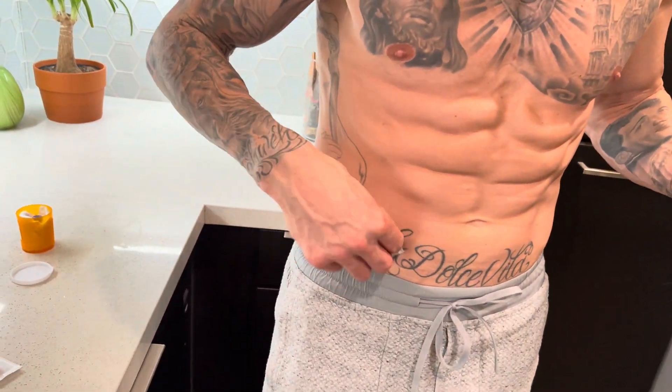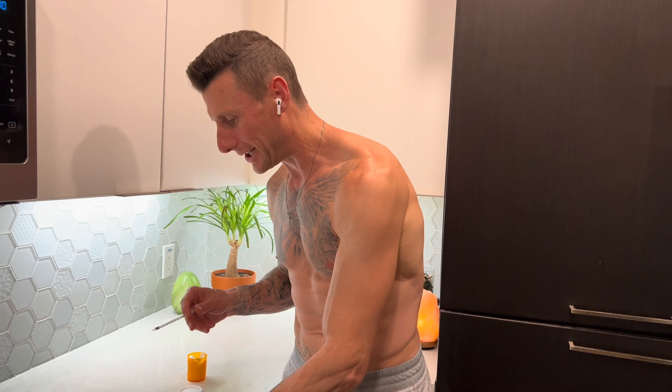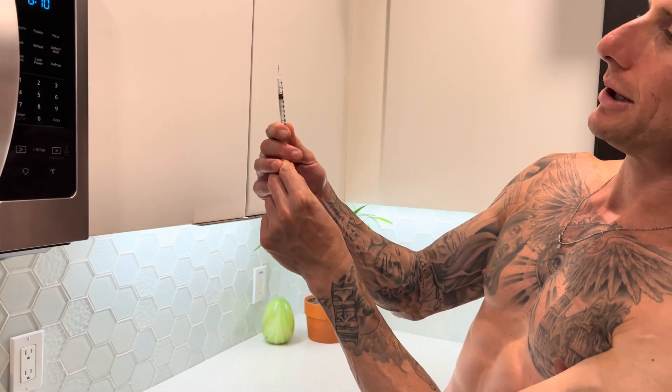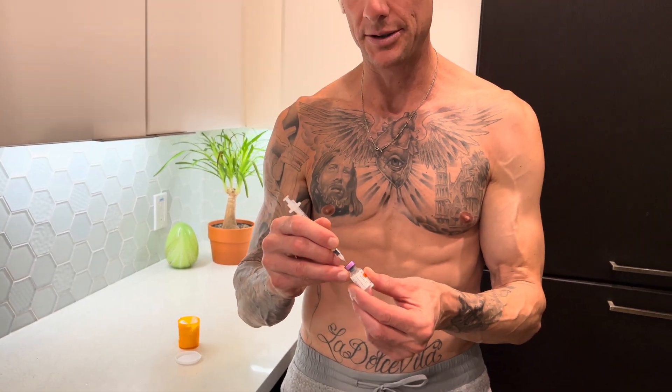First thing we need to do is always make sure we wipe down the injection site. Our one-ml syringe is 100 units, and what we need to do is pull to the 33.3 mark — that's a pretty big injection. That is 1,000 micrograms, or one milligram. Grab the peptide, stick the needle into the center of the vial — I know my vial is already cleaned. Turn it upside down ever so gently, then pull to that 33.3 mark, and we're there.